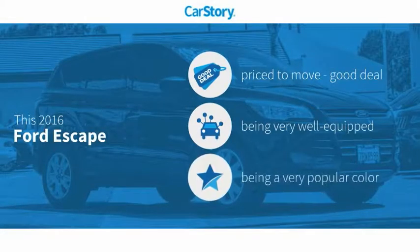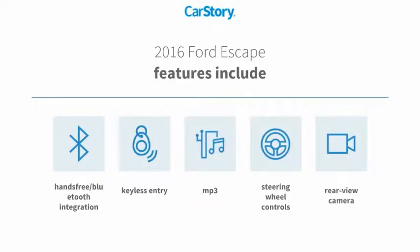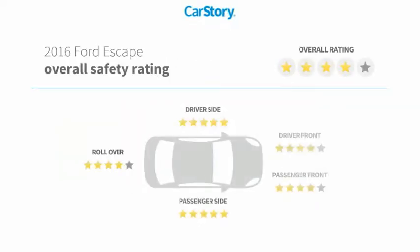Car Story research indicates this vehicle as being priced below the average market price. Loaded with features — features also include keyless entry, rear view camera, steering wheel controls, MP3, and hands-free Bluetooth integration with these ratings.